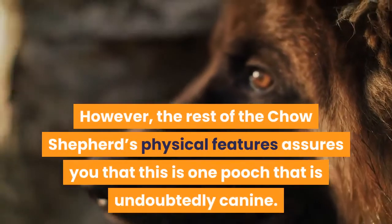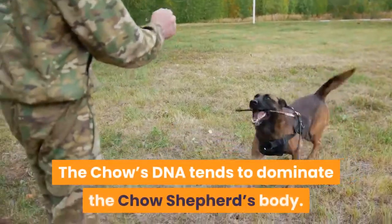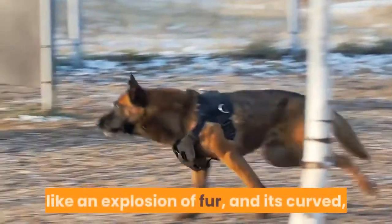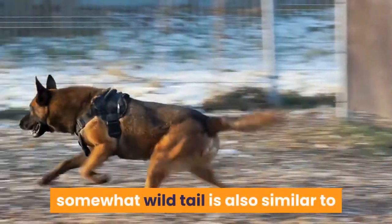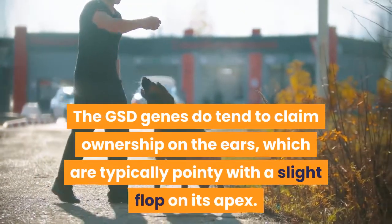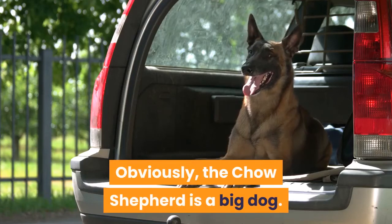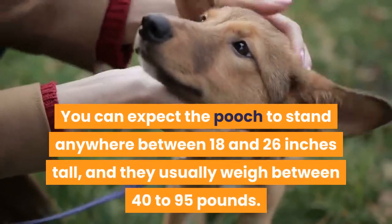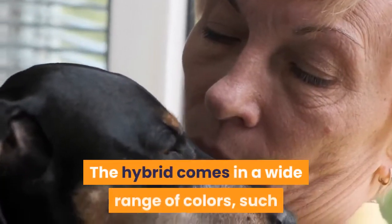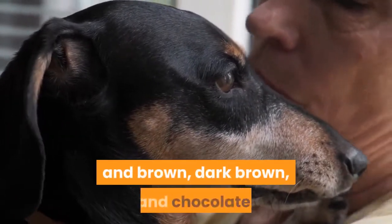The rest of the Chow Shepherd's physical features assures you that this is undoubtedly canine. The Chow's DNA tends to dominate the body — its downy, bushy hair makes the hybrid look like an explosion of fur, and its curved, somewhat wild tail is also similar to how a Chow dresses its hindquarters. The GSD genes tend to claim ownership on the ears, which are typically pointy with a slight flop on the apex. The Chow Shepherd is a big dog, standing anywhere between 18 and 26 inches tall and weighing between 40 to 95 pounds. The hybrid comes in a wide range of colors, such as red, brown, white, black, blue, black and brown, dark brown, and chocolate.